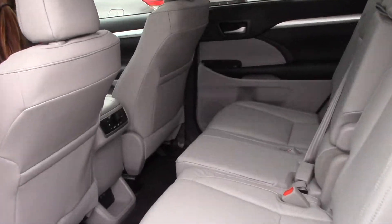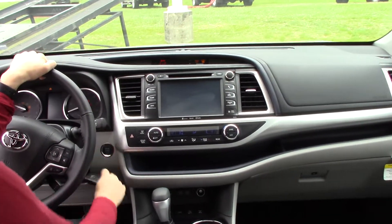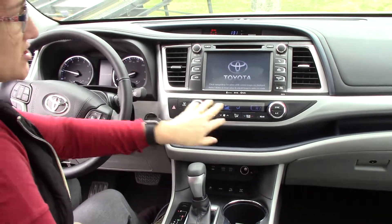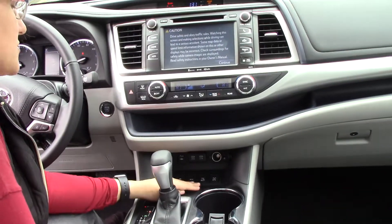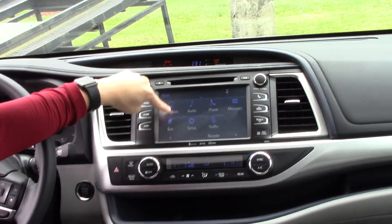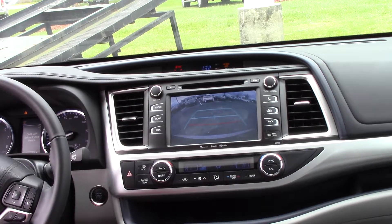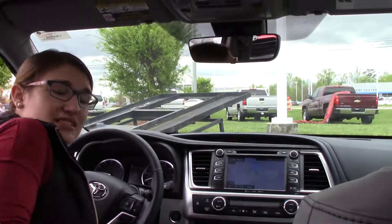We have automatic lights, blind spot monitoring, push-to-start, lane departure alert, and pedestrian alert. There's dual climate control for you and your passenger, heated seats for both, snow mode, plenty of storage, and all applications such as navigation. We also have a reverse backup camera for your safety and a sunroof.